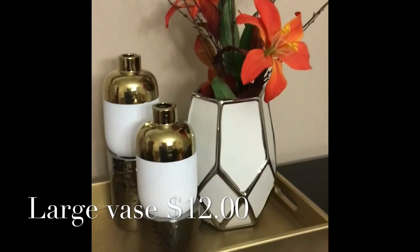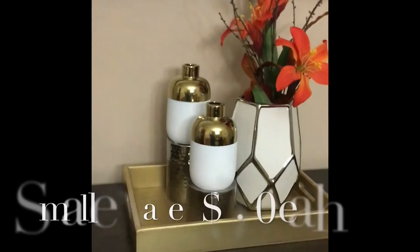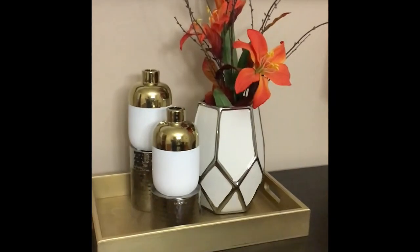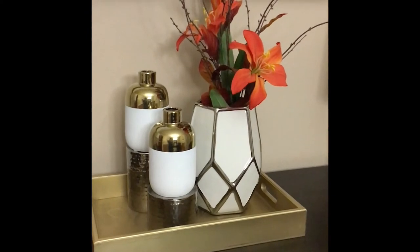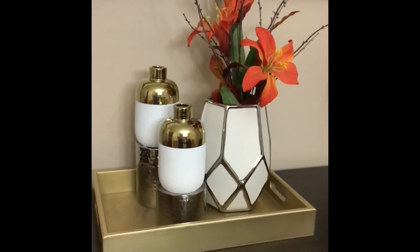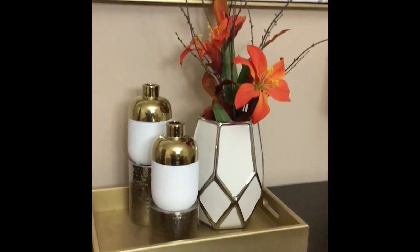The flowers are from Hobby Lobby. All three of those vases are from Family Dollar. I've been very fortunate to find really nice pieces at Family Dollar. Of course it's no HomeGoods, but every time I've gone in there I've found really cute things I could use for my home. So don't sleep on Family Dollar — check it out every now and then, just run in and see what they have going on.